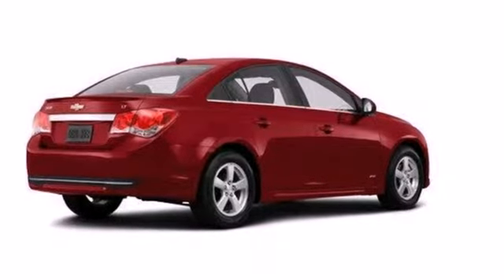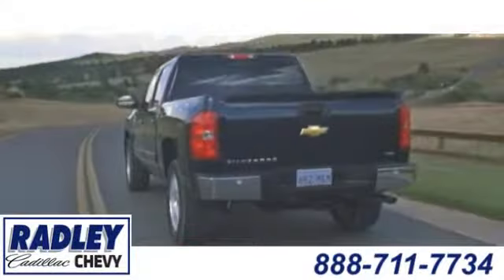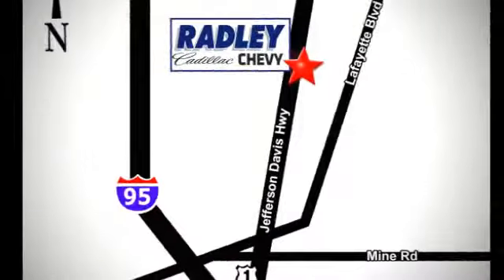See it for yourself today. We have a huge selection, exceptional customer service, and the exclusive low price guarantee. Conveniently located at 3670 Jefferson Davis Highway in Fredericksburg — Radley Cadillac Chevrolet.